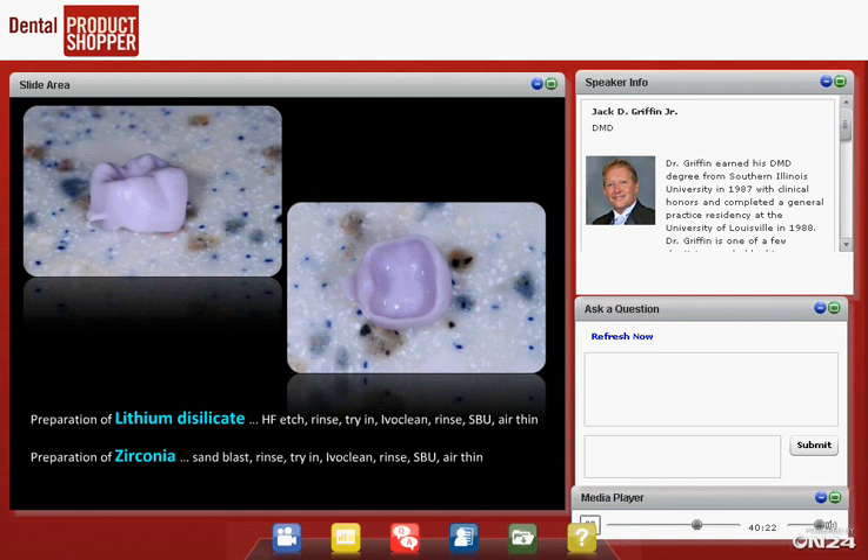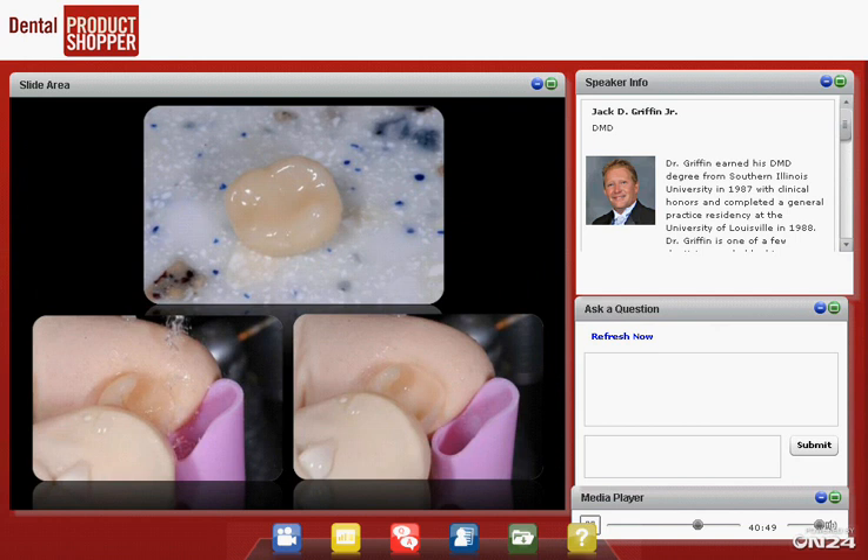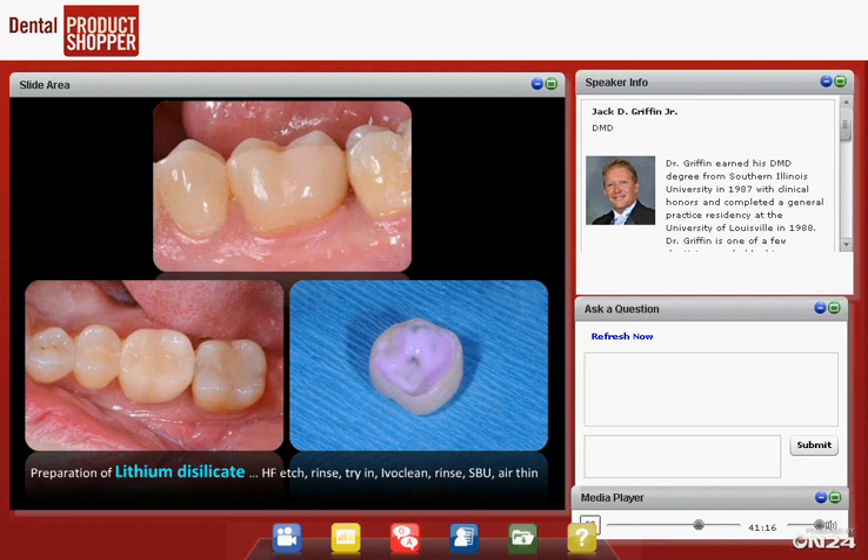Scotchbond Universal, paired with their new dual-cure resin cement Relyx Ultimate — we've been using Scotchbond Universal with a self-etch bonding system for cementation for quite a while with great success. Here's a lithium disilicate crown milled in our office. For those without a CEREC or similar machine, yours will come back from the lab already crystallized, not blue like this. The technique is actually the same for zirconia. In your office, the crown probably comes already etched and silanated by the lab. What we do in our office is apply hydrofluoric acid for about 20 seconds, rinse it off — the surface should look frosty, not chalky. We try it in the mouth, check the fit, floss the contacts, verify everything.